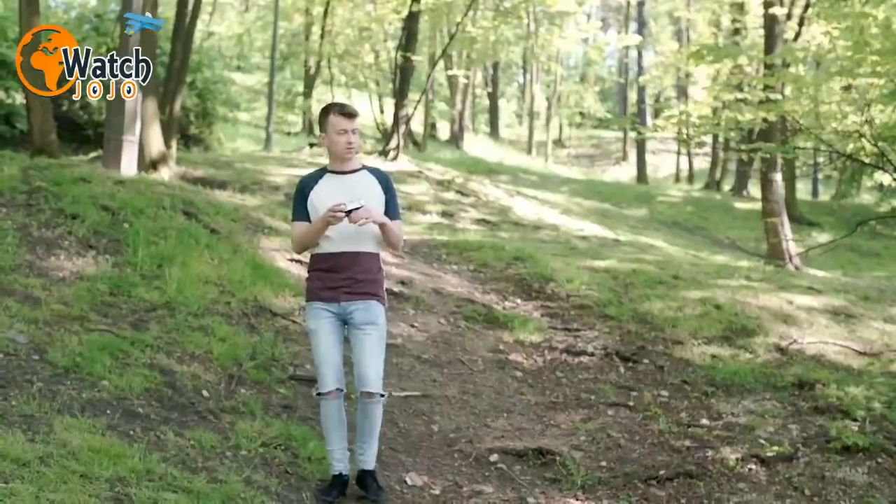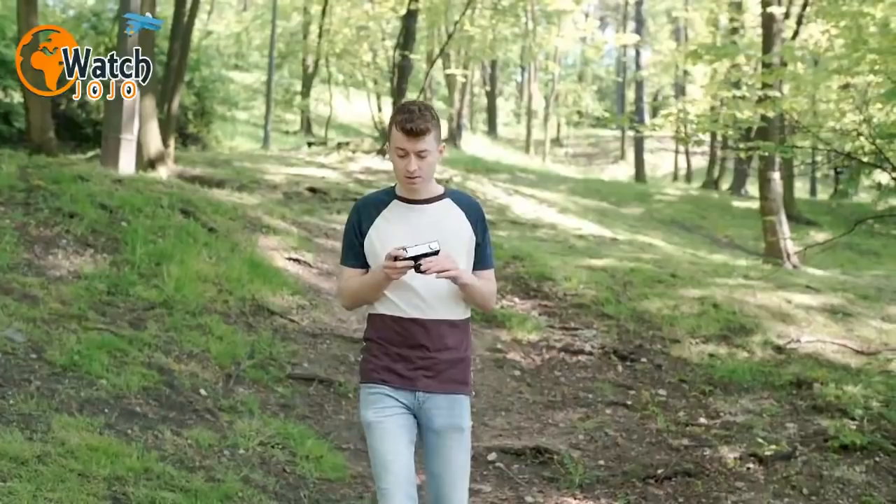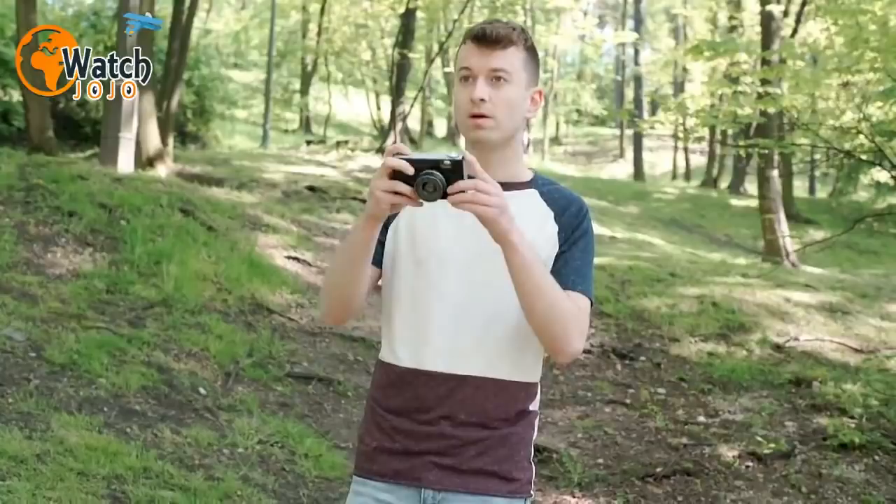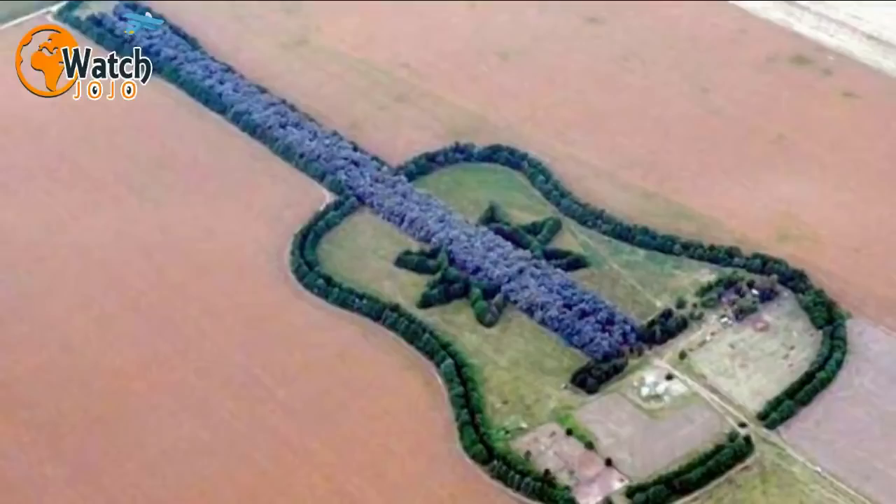Projects like the Donegal Forest cross are rare because of the specialist skills, cost, and investment of time that goes into creating them. Besides Emery's cross, there's also the touching story of the guitar forest in Argentina, planted by Pedro Ureta — a forest shaped like a guitar to commemorate his wife Graciela.